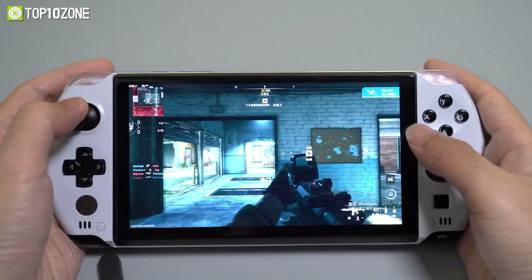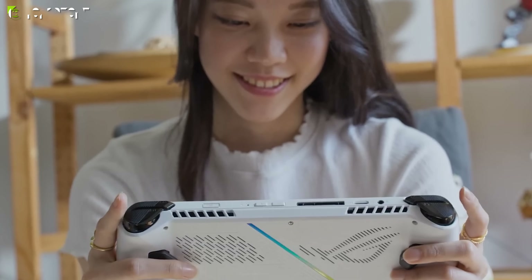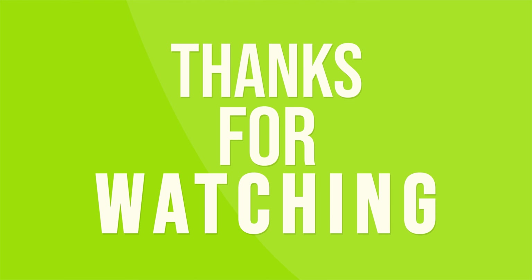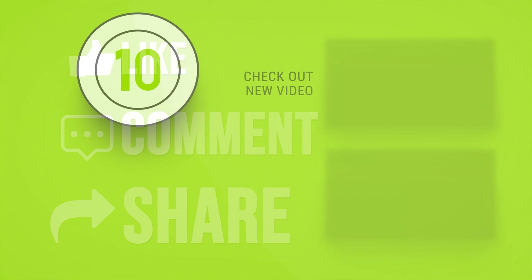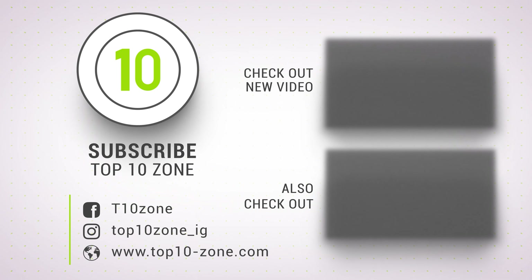So, these were our picks for the top 10 best handheld gaming PCs. As always, like, comment, and share with your friends if you found this video helpful, and subscribe to our channel if you want more videos like this on your feed.